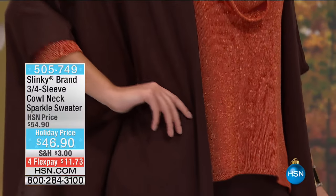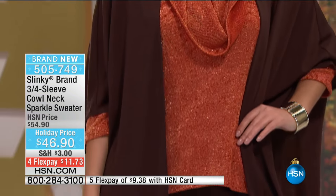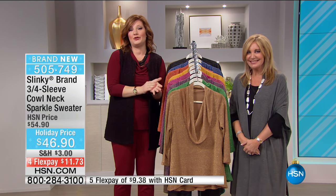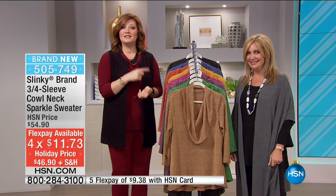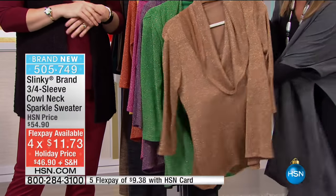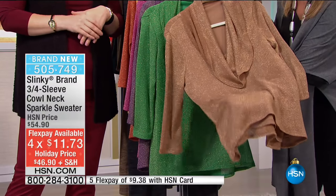Everything that we have in this two-hour show that's brand new is on four flexible payments for this show only. At noon today, it's like our fairy FlexPay godmother is flying away and taking FlexPay with her. The FlexPay is only good till noon on the brand new items, so make sure you shop and get what you love.